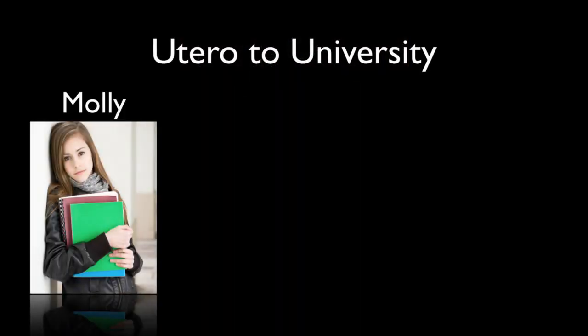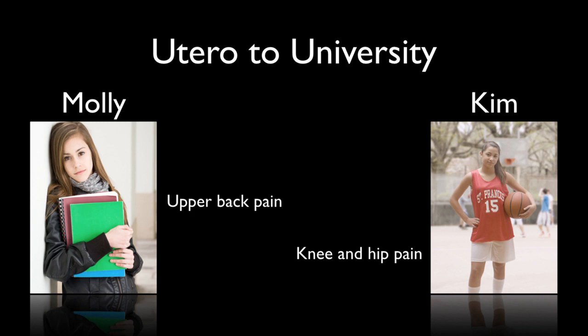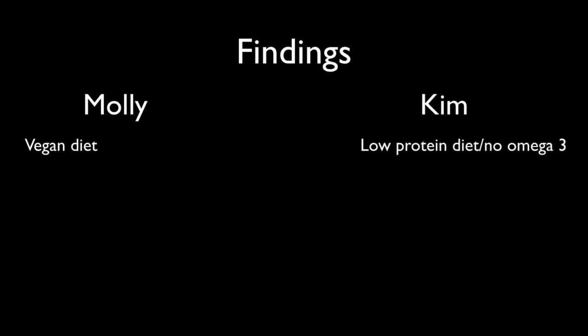Two clients I want to bring up: Molly, who was presented to me with upper back pain, and Kim, who came to see me because of knee and hip pain, mostly in her sport, which was basketball. Both these young ladies were in their late teens when I first saw them. On first observation, Molly was on a vegan diet. Kim was on a low-protein diet with no omega-3. Both of these diets have challenges when it comes to bone health.